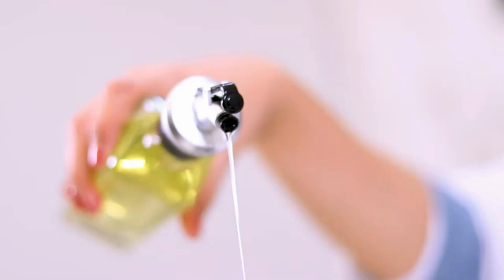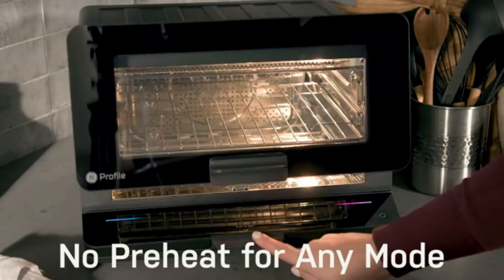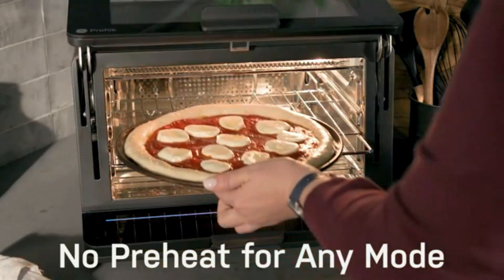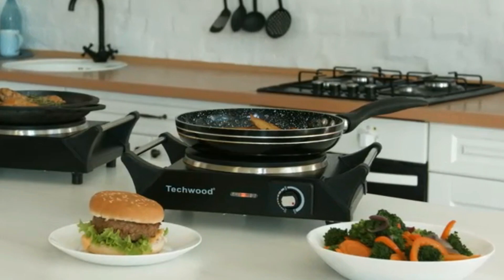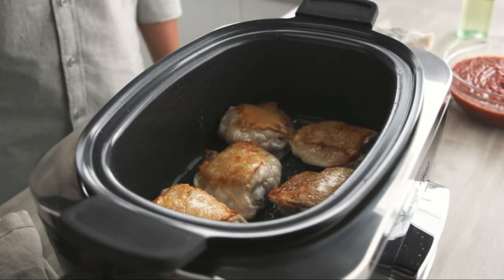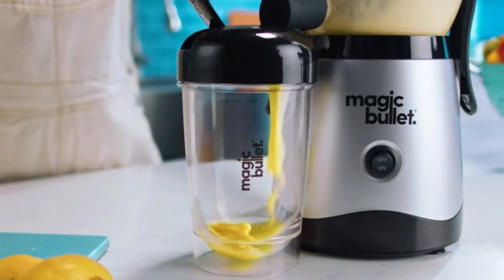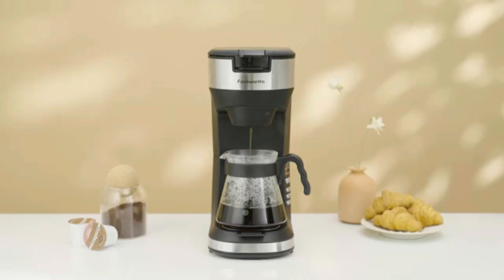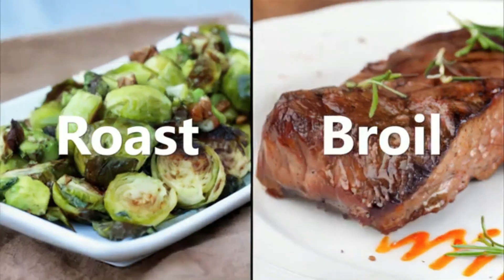Hello, friends! In today's video, we're showcasing the top 10 new kitchen gadgets that every home cook needs. From time-saving tools to high-tech appliances, these gadgets will take your cooking game to the next level. Whether you're a beginner or a seasoned chef, there's something here for everyone. Don't forget to like, subscribe, and hit the notification bell to stay updated with the latest kitchen innovations. Let's start the video.